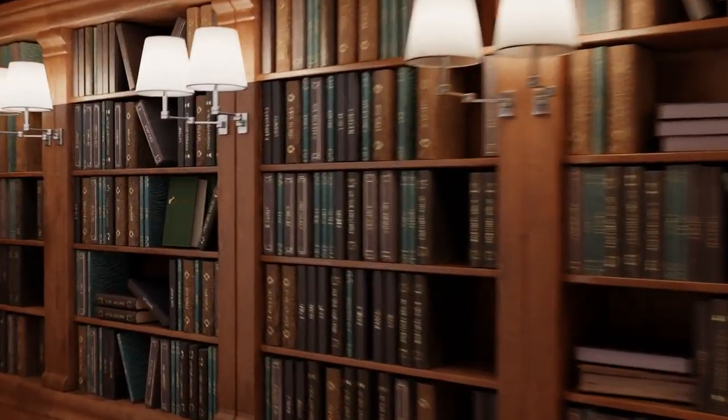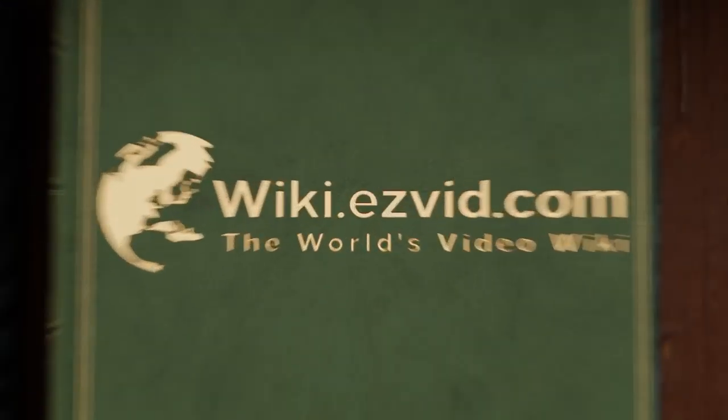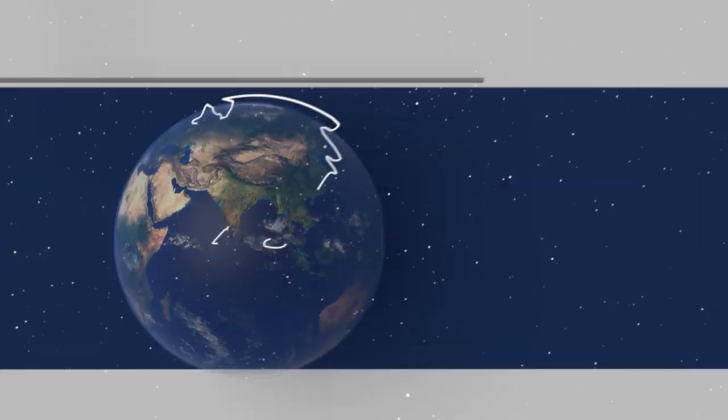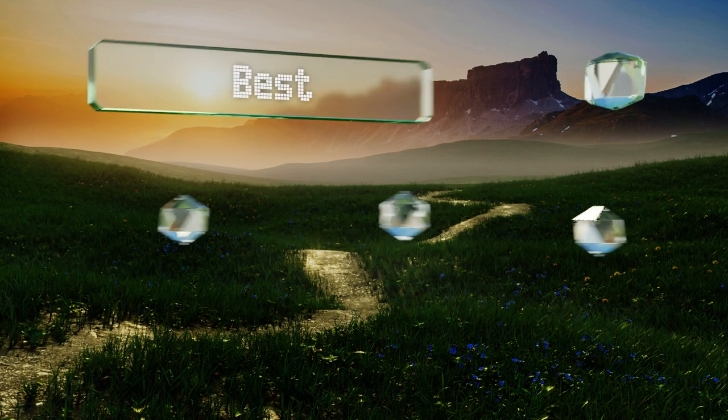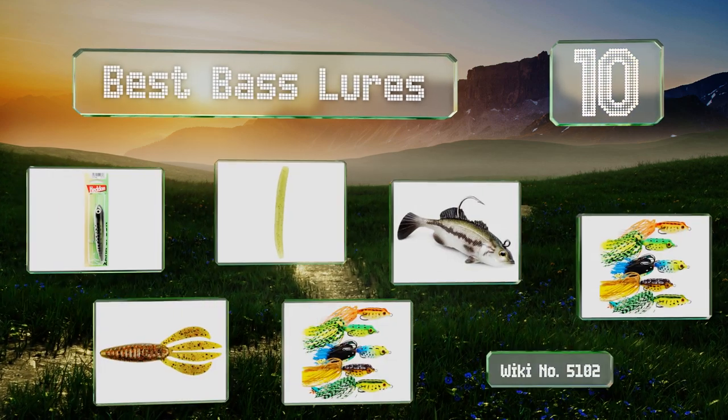EasyVid presents the 10 best bass lures. Let's get started with the list.